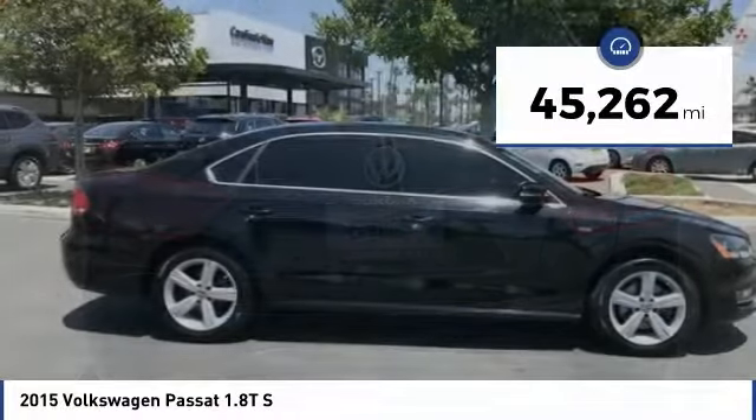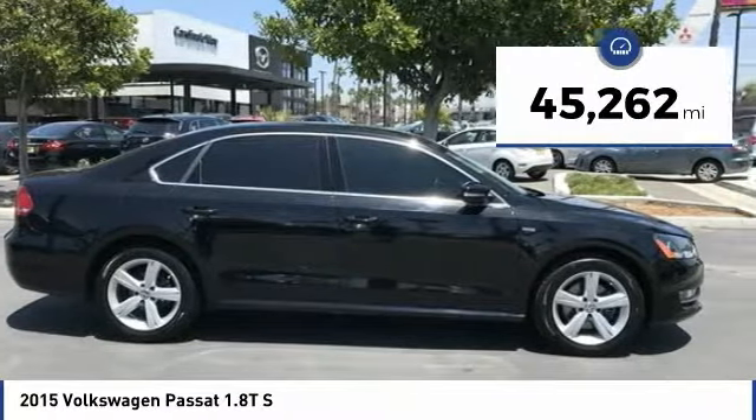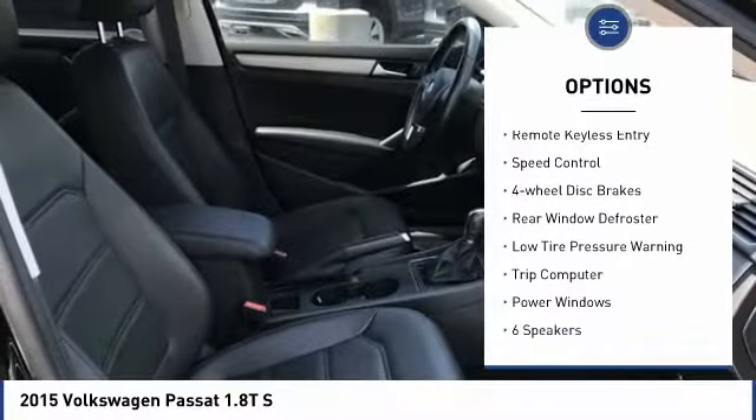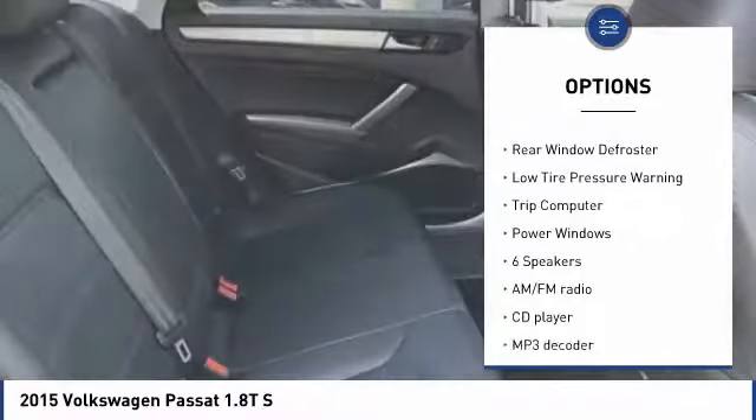This vehicle has less than 50,000 miles. Here are some of this vehicle's great options: electronic stability control, brake assist, traction control, and remote keyless entry.